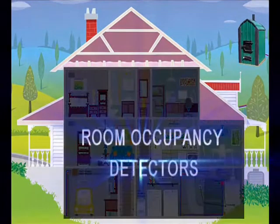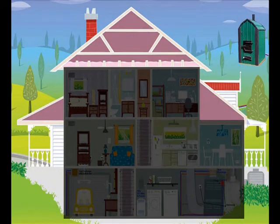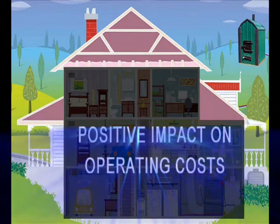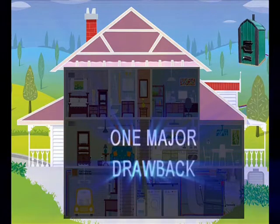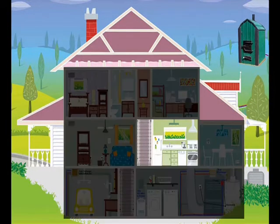Room occupancy detectors that switch off or turn down the heating and lighting in a room when it has no occupants present can have a huge positive impact on the operating costs of buildings and are becoming increasingly popular. However, they suffer one major drawback: most existing pyroelectric sensors detect motion, and if the occupants of a room sit still,